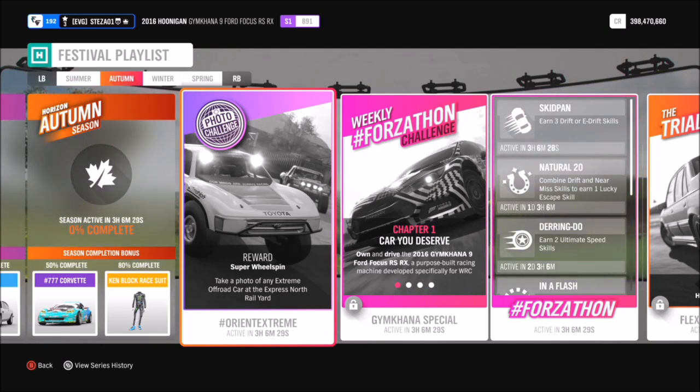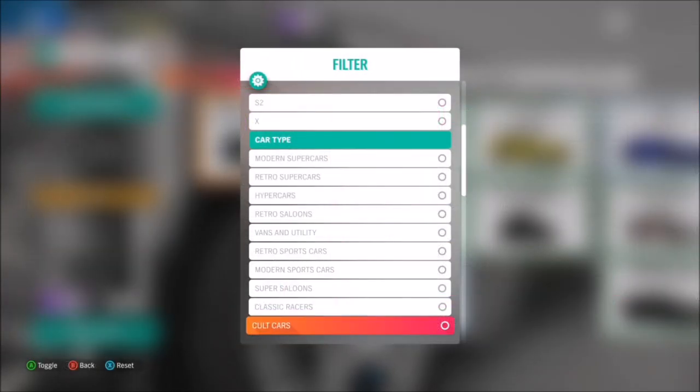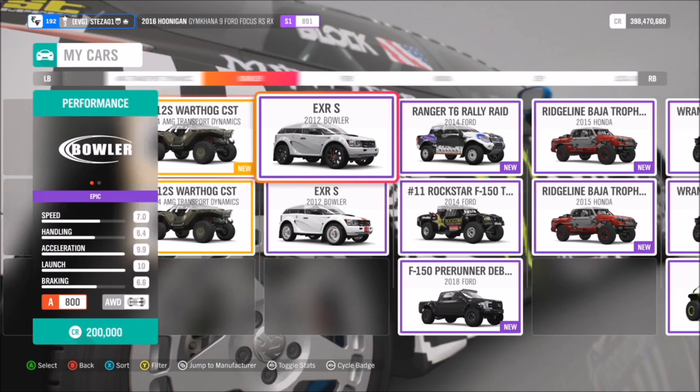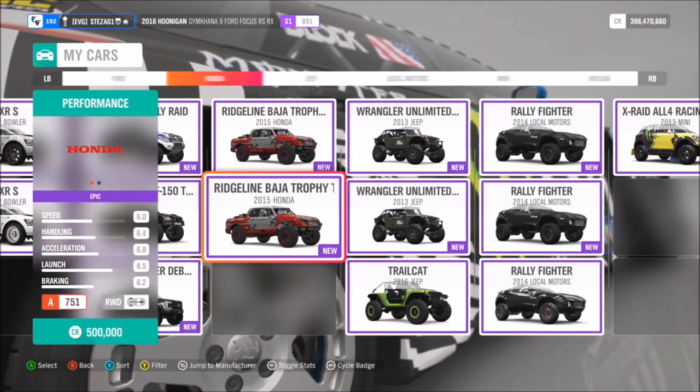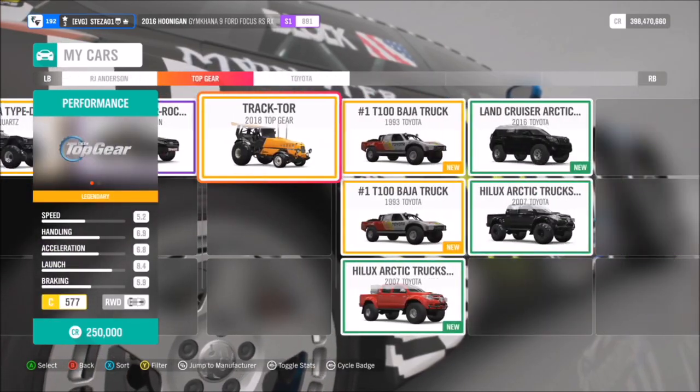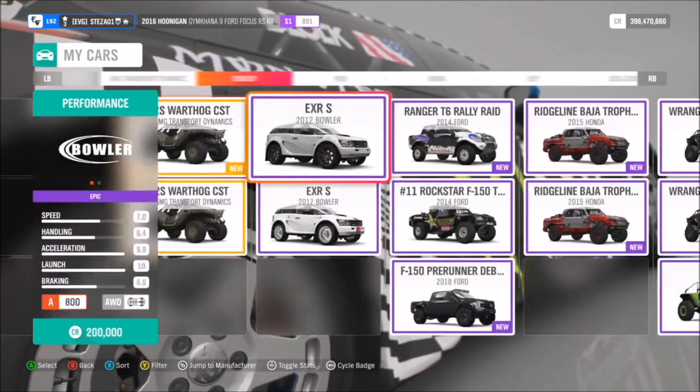The challenge wants you to take a photo of any extreme off road car at the express rail yard. That is super easy. First of all, you're going to want to select an extreme off road vehicle. If you have none, don't worry — you can always filter the list of cars in the auto show and buy one.